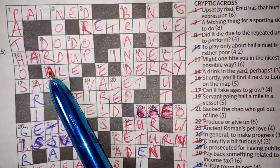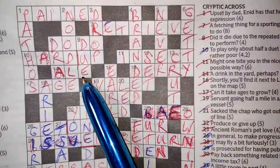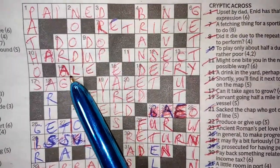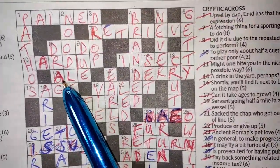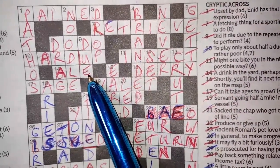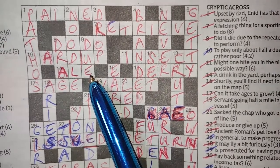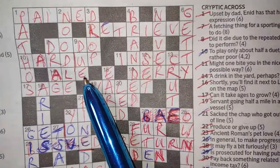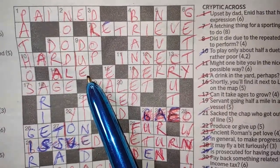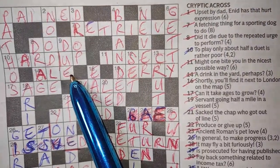14 across: 'a drink in the yard perhaps' — ALE. I didn't get this one at first but it's pretty simple. A drink is ale, and in the yard — you drink a yard of ale, which is a glass that is a yard long. At Oxford or Cambridge you have to drink that whole yard of ale in one go. It's a sort of trumpet-shaped glass with a little ball at the bottom — quite a lot of ale. So that's a yard of ale.